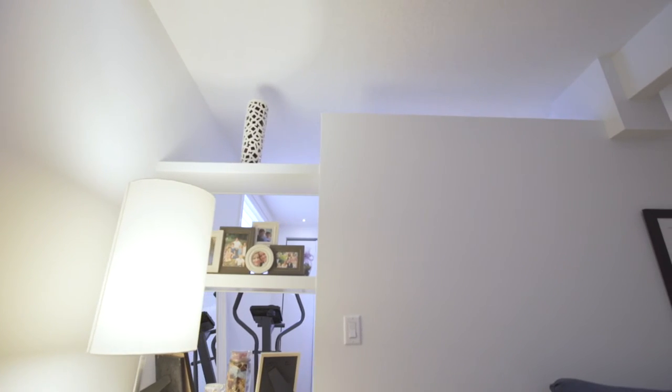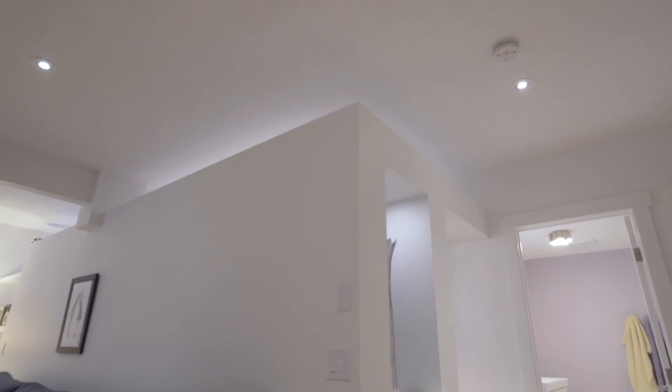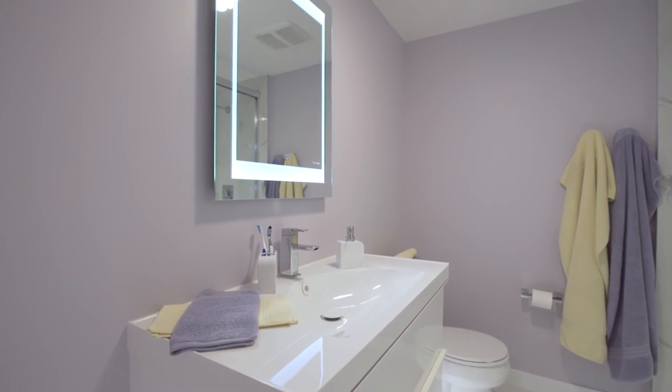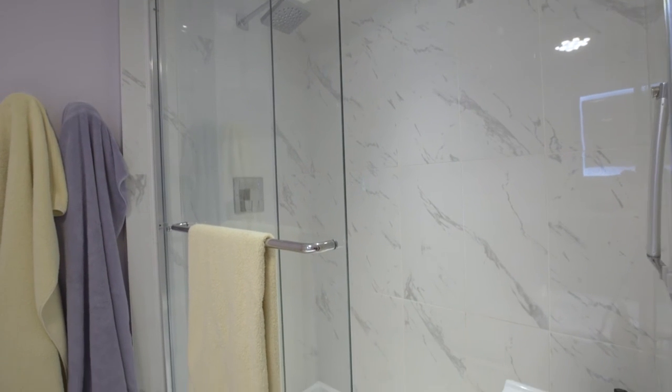The walls are designed short of the ceiling, allowing more light to enter while providing necessary privacy. The lower level bathroom features a wall-hung LED vanity, custom shower, and heated floors.